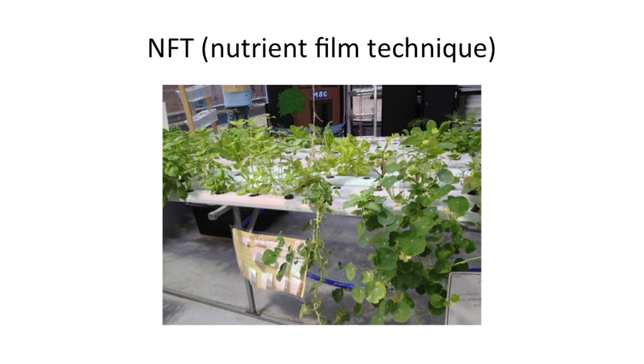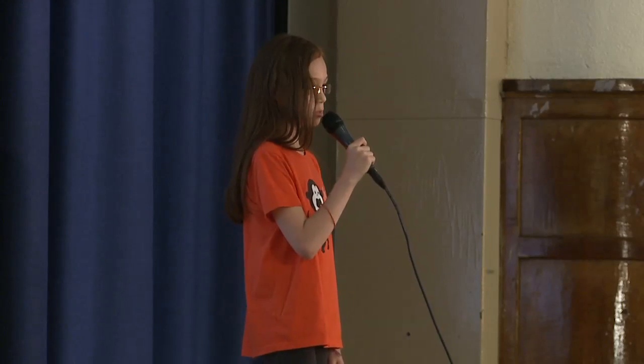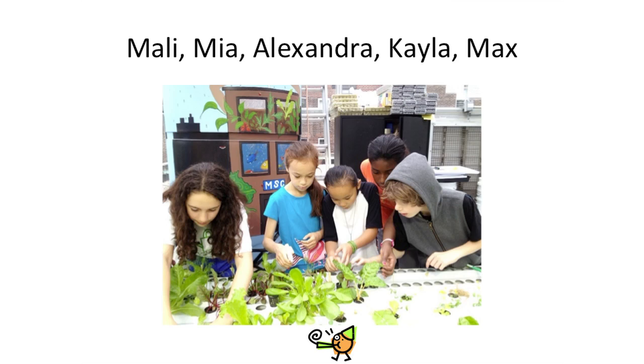Things were going well until an army of aphids took over. Aphids are small green insects that suck the juice out of the plant's stalk. This affects the plants because the juice is like blood for them. My team wanted to make a liquid that would kill the aphids but not the plants.